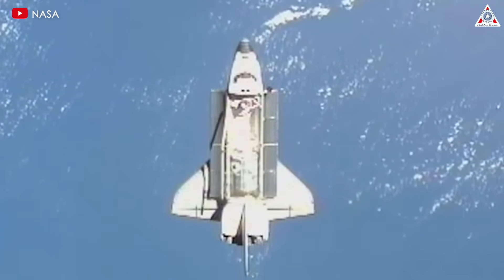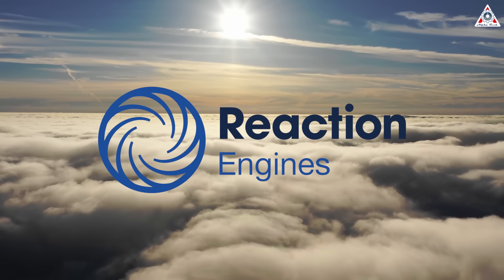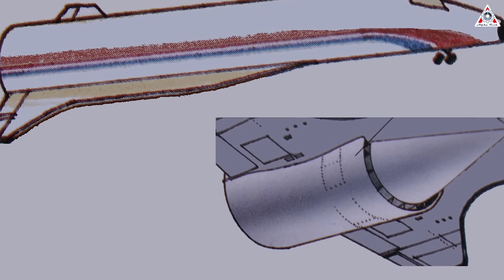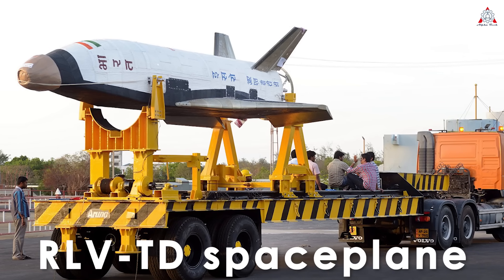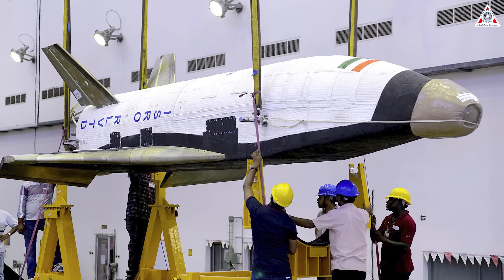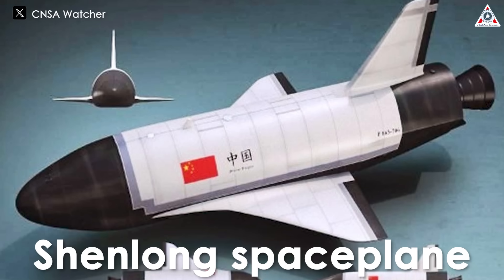Space planes are not exclusive to the United States or the former Soviet Union. The British aerospace company Reaction Engines is working on Skylon, aiming for the most elegant space plane design ever seen, though it has seen significant delays and may not fly for at least another decade. India's RLVTD is an unmanned testbed concept being developed by the Indian Space Research Organization (ISRO) for a potential future space plane. Finally, China has developed an unmanned reusable spacecraft known as Shenlong (Divine Dragon) to compete with the X-37B orbital test vehicle, though details remain scarce. China's state media Xinhua claims the flight is a breakthrough for their space program.